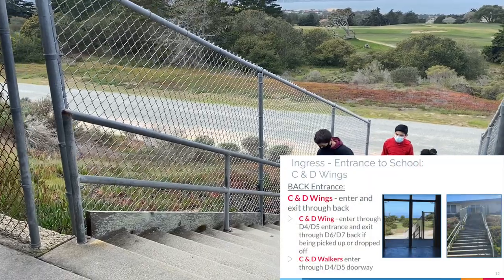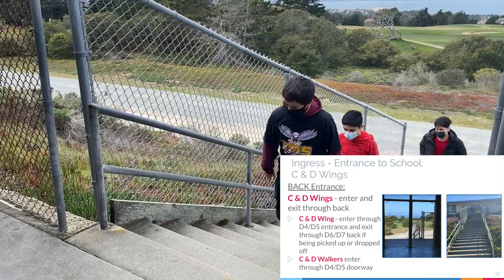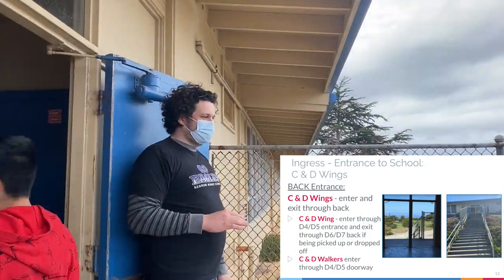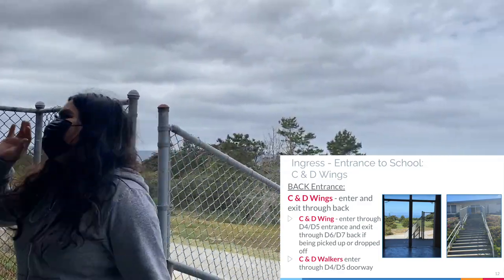If your class is in the C or D wing, please enter and exit through the back. You will enter through the D4 and D5 entrance and exit through the D6 and D7 back if being picked up or dropped off. All C and D wing walkers, please enter through the D4 and D5 doorway.